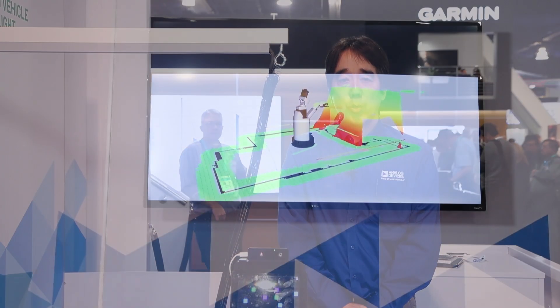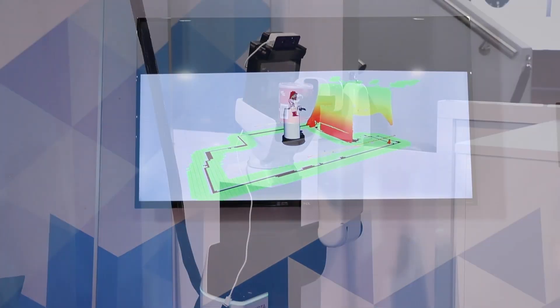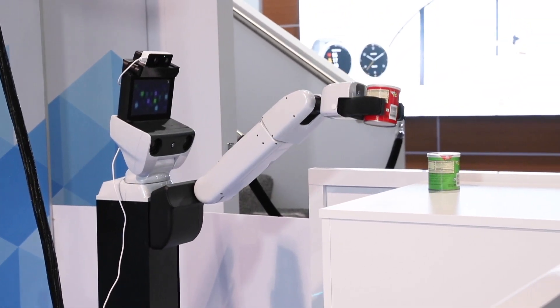By measuring depth, the robot is able to determine its distance from the table as well as the closest objects that are on the table, and then to avoid obstacles as it makes its way to the designated area.